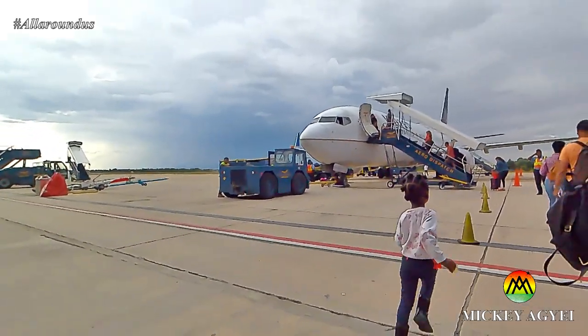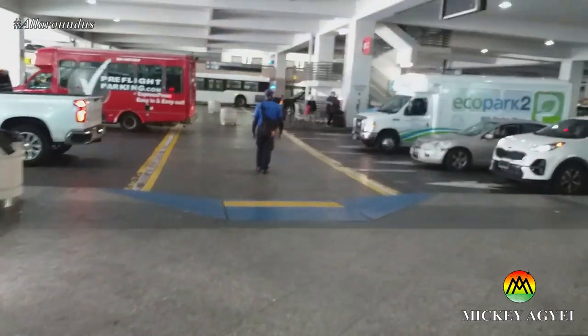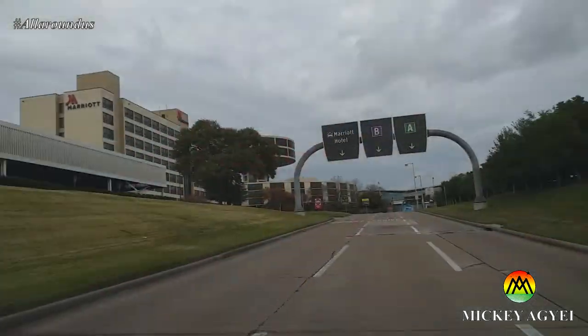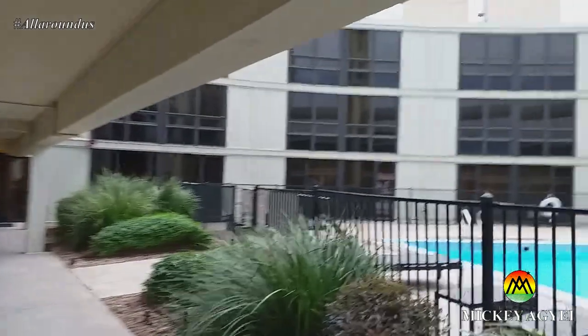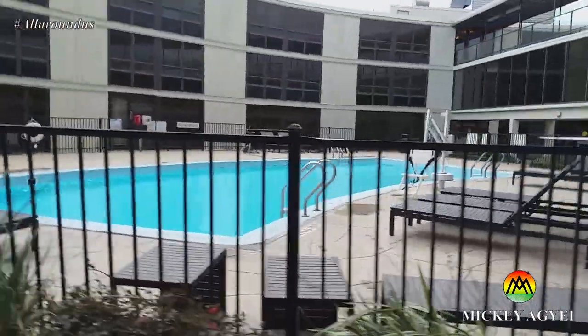Come with me on a 24-hour traveling experience, where I tell you some of the things to know and expect when traveling from UK to Berlin. My name is Mickey. Keep watching.